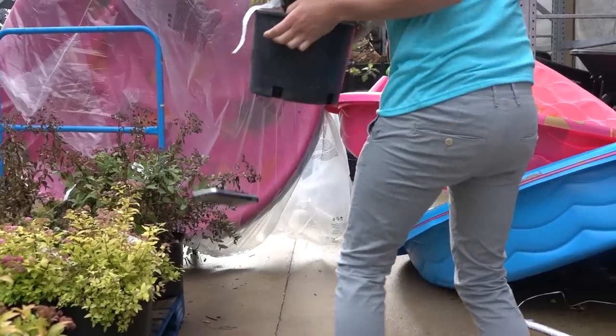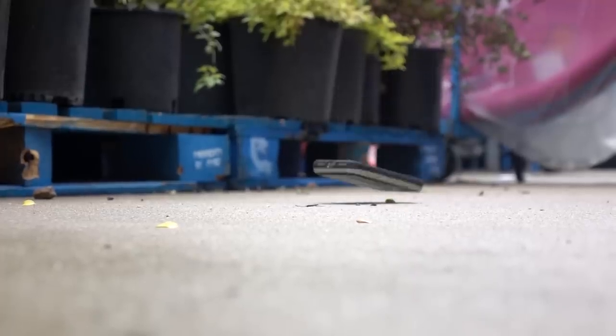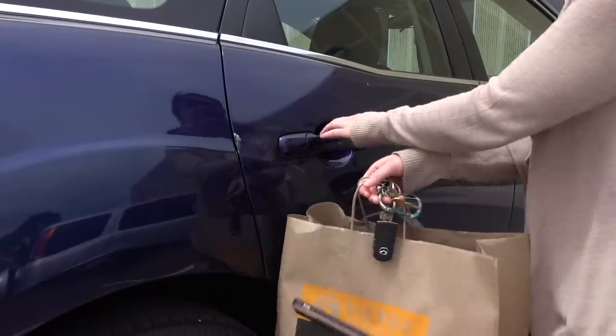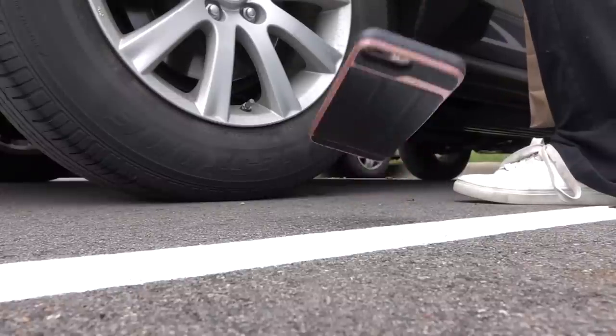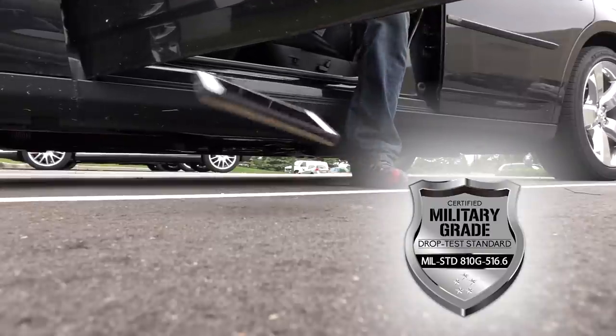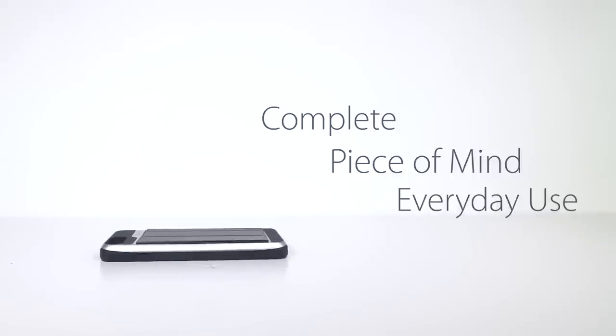Let's face it, dropping your phone is inevitable in the fast-paced world we live in. Whether you're running around, trying to carry too much, or the phone just simply slips out of your hand, why not be completely covered? For this very reason, vCommute offers MIL-Spec Certified Military Grade Drop Protection, giving you complete peace of mind when it comes to everyday use.